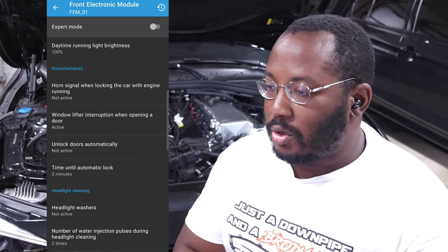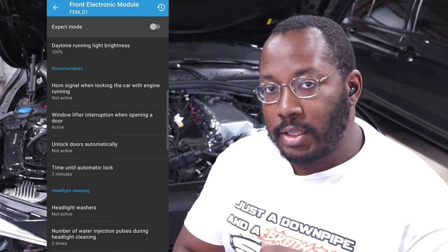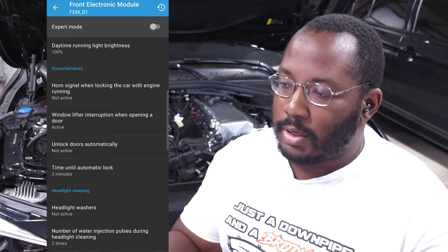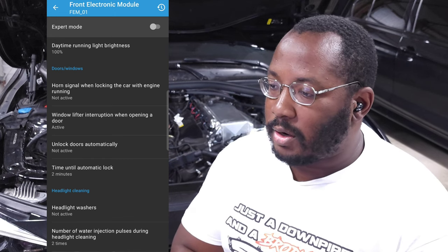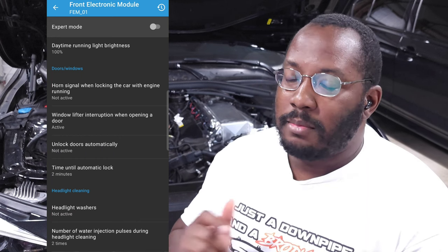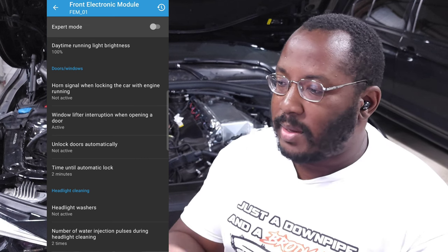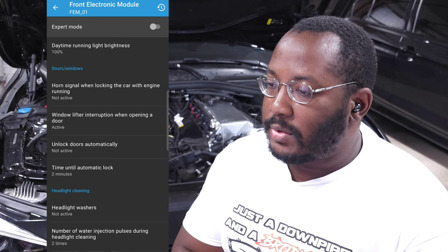You can also set the car to automatically unlock the door when the car is turned off, so it unlocks before you open the door. You can also set the time for automatic re-lock — if you unlock the car but never open the doors, it will relock after a certain period. The default is either one or two minutes.